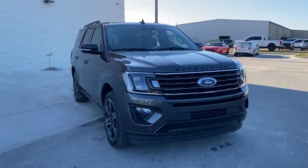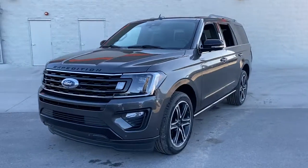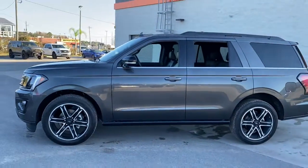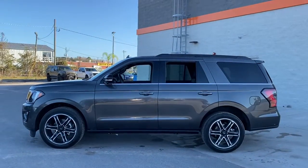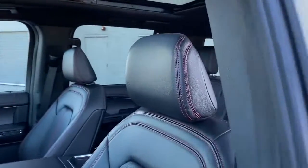Introducing the 2021 Ford Expedition. Go big, go bold, go beautiful. This rugged and luxurious Expedition delivers full-size SUV capability, premium amenities, and the latest driver assist and infotainment technology, all wrapped in a sleek, modern package.